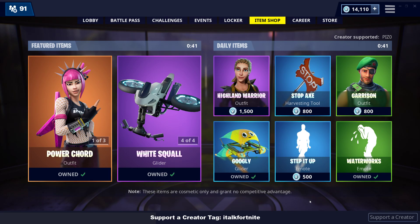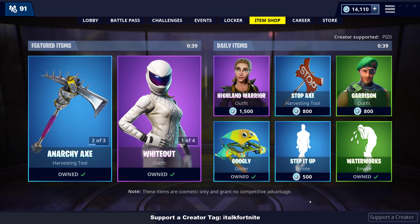What's going on YouTube, this is iTalkFortnite, back again with another item shop video. It is December 13th, 2018. It's Thursday,